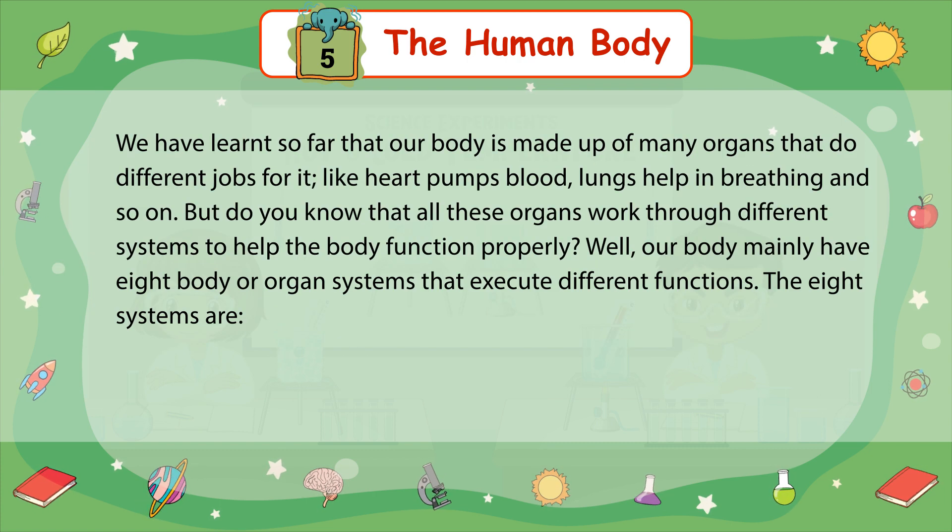We have learned so far that our body is made up of many organs that do different jobs for it. Like the heart pumps blood, the lungs help in breathing, and so on. But do you know that all these organs work through different systems to help the body function properly? Our body mainly has 8 body or organ systems that execute different functions.